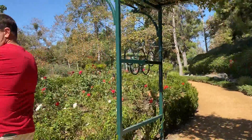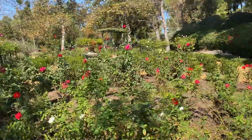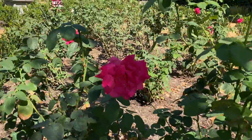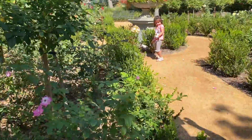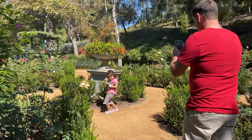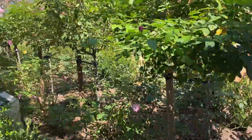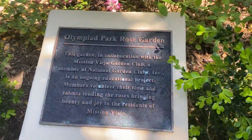I've always been going to the park here, but I've never been here, and it's so beautiful! There are different colors of roses, they have pink as well, and that's cute! Oh, that's so cute! This is where it is — Olympiad Park Rose Garden.